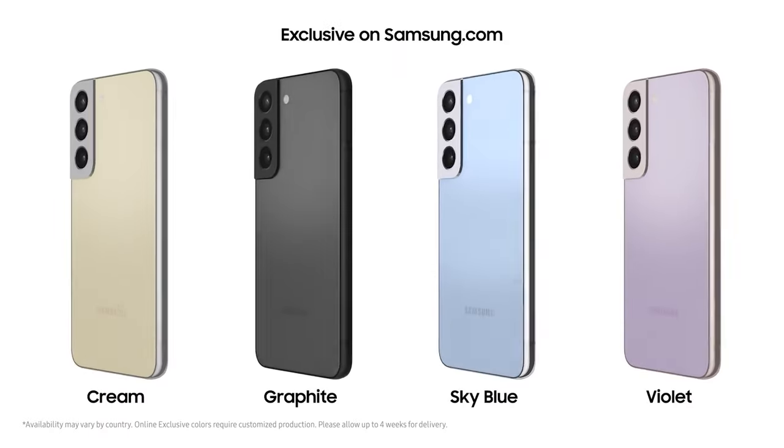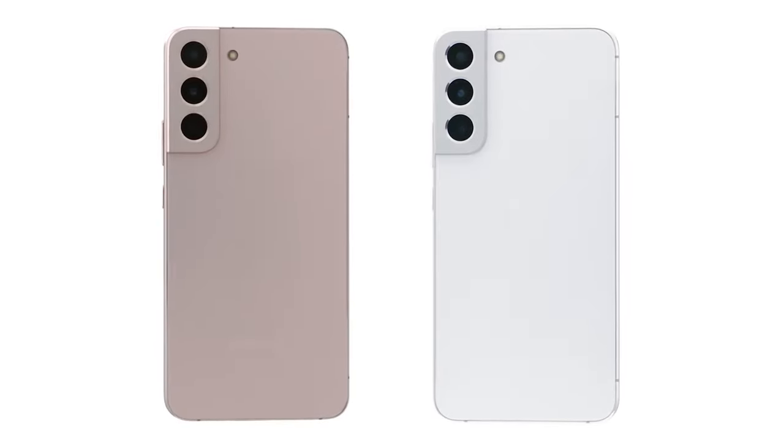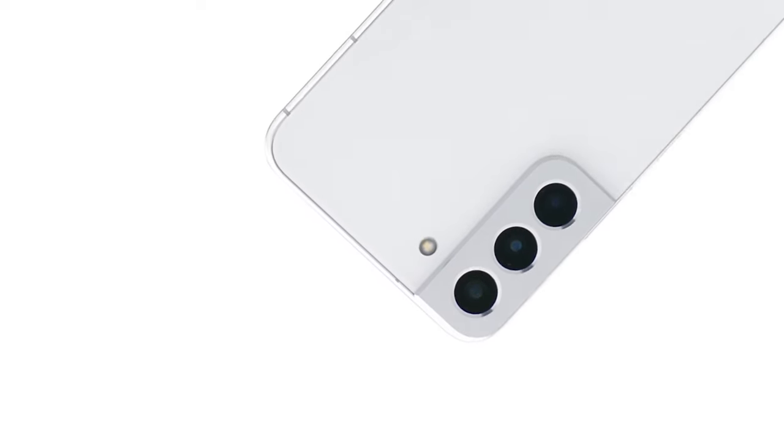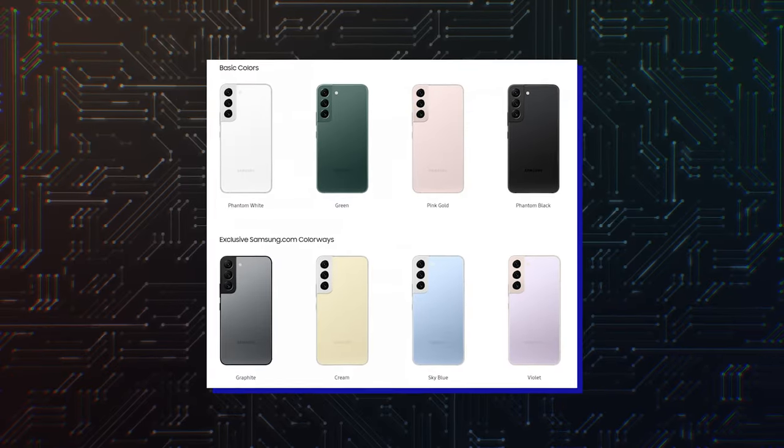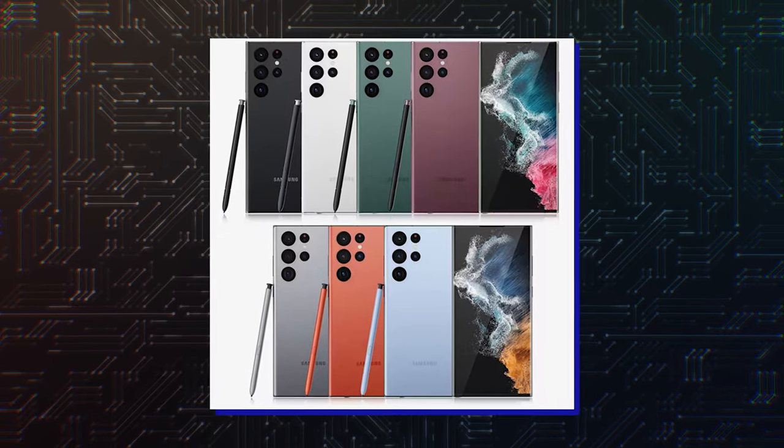White, Pink Gold, Sky Blue, Burgundy and Red are just some of the color options of the S22 series, but that's not necessarily a good thing, as too many options can unnecessarily complicate a purchase decision.